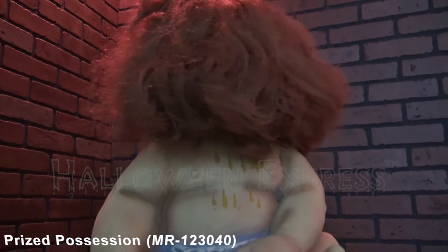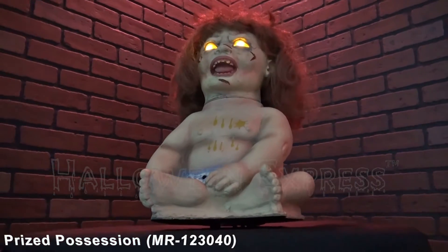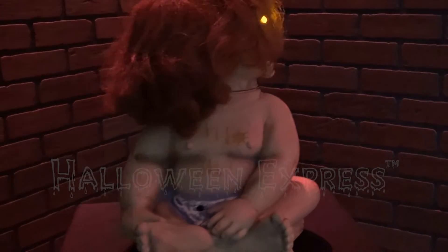What's up Halloween fans? Halloween Express here. Today we're going to be showing you our prized possession animated prop. This prop features one tormenting tot that sits at 16 inches tall. This disturbing demon baby will be sure to scare all this Halloween season.